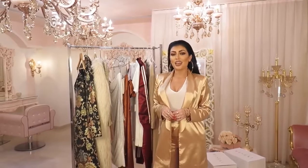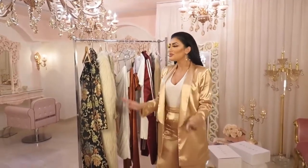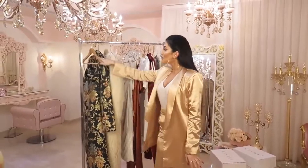I've already unboxed my gifts and I want to show you what I got because I'm so excited. Let's start from here.